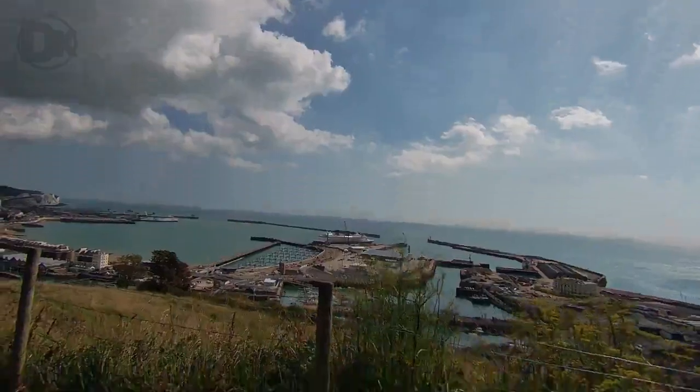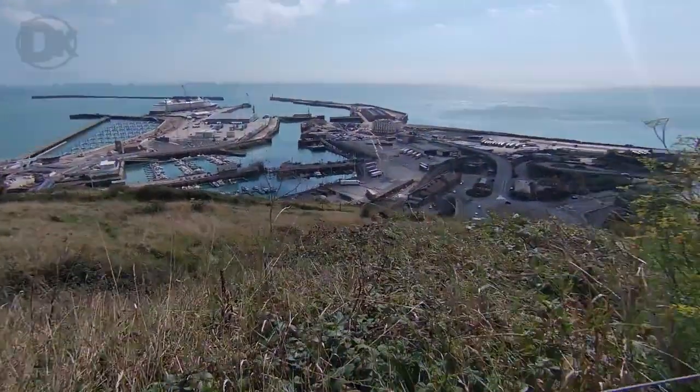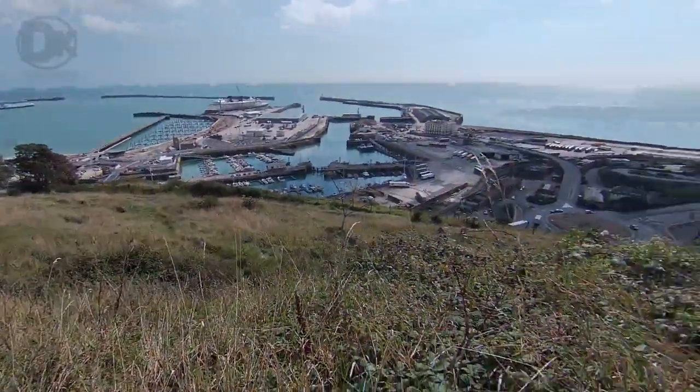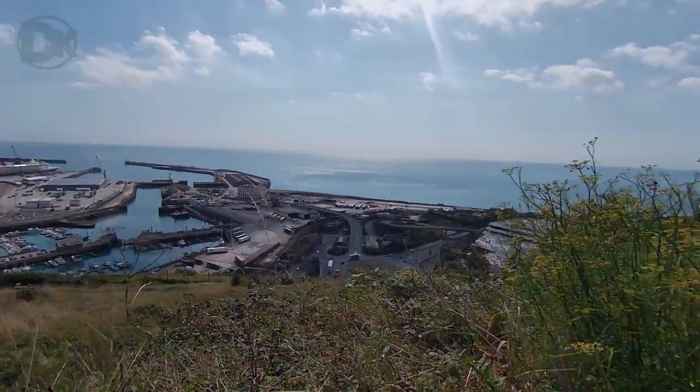Great views again — even better this time. You can see the port and you can see the marina being built. You can just imagine the planes coming over and spotting them. That would have been phenomenal.